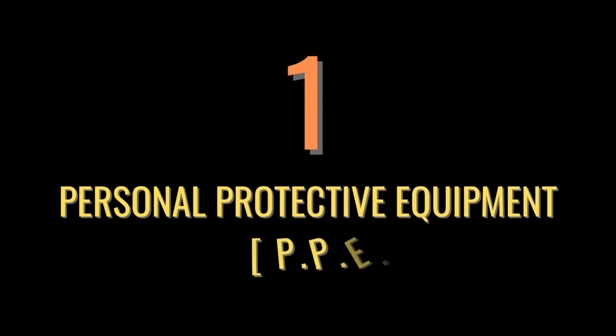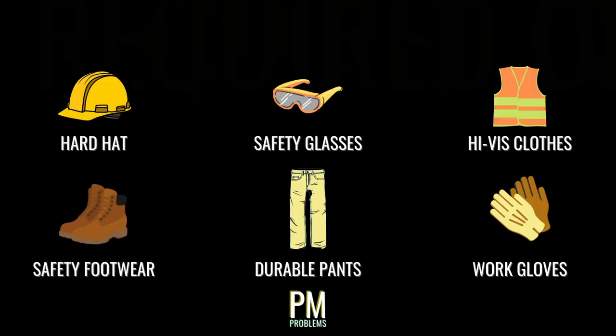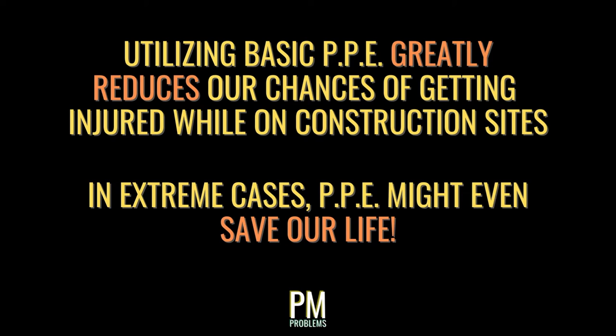In order to stay safe on a job site, our first line of defense involves protecting our own body by wearing specific types of personal protective equipment, or PPE. PPE is designed to protect vital parts of our body from harm and to keep us easily visible. Basic PPE that should be worn any time we're on a job site includes hard hats, safety glasses, high visibility vests or shirts, safety footwear such as work boots, long pants made from durable materials, and potentially work gloves. These basic forms of PPE greatly reduce our chances of getting seriously injured while on site, and in extreme cases may even save our lives.